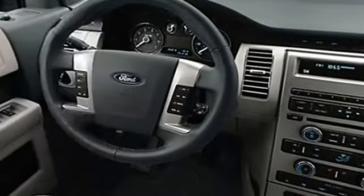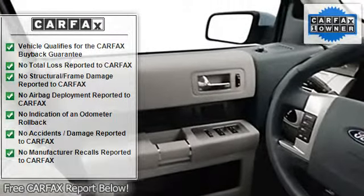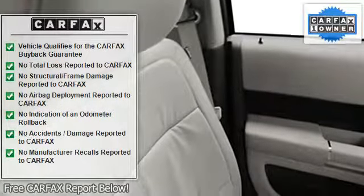Auto express down window, rear air conditioning, anti-theft security system, dual airbags, universal garage door opener, auto dimming mirrors, power steering, power door locks, power windows.